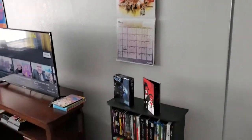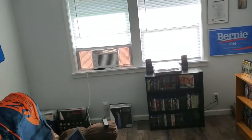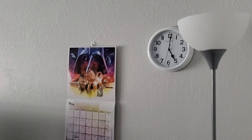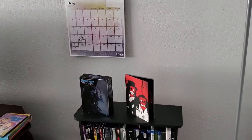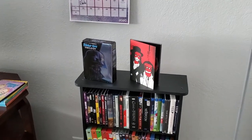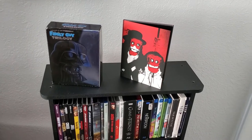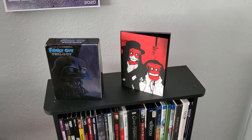This is a general pan over the room. I'm going to show you individually everything here. So I've just got my clock, my lamp, and my Star Wars calendar there. And then we move down to the first bookcase filled with DVDs and Blu-rays. Up top I've got a Family Guy box set and a White Stripes live DVD that I just got in the mail a couple days ago.